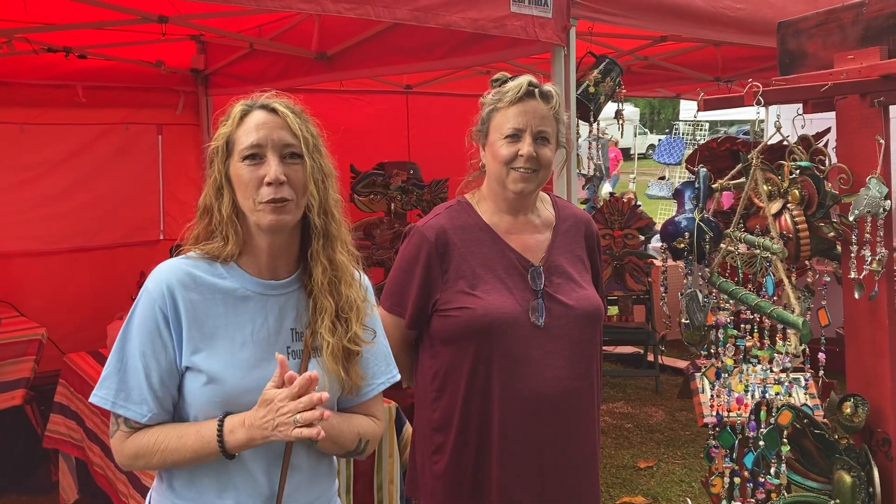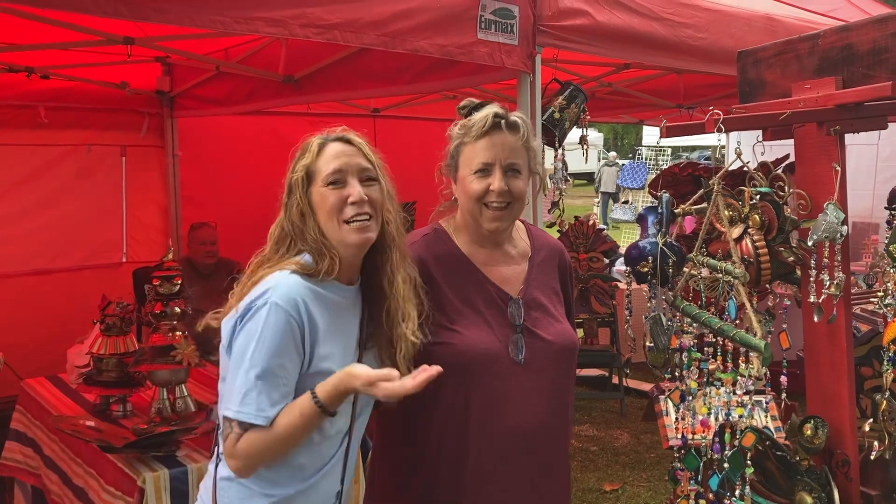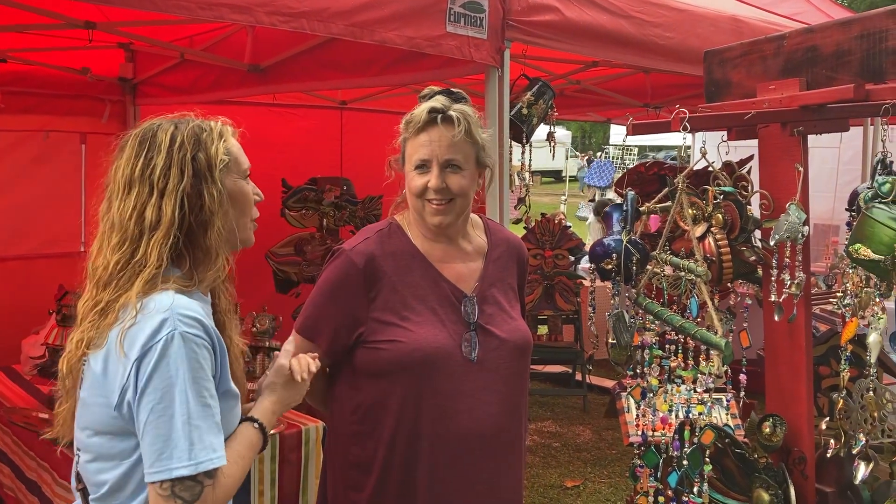Hey you guys, we're here at the Salsas Festival, and I'm here with the local famous artist, Ms. Leigh Ann Leiderman. She makes the most beautiful things. Leigh Ann, I love watching all of you.